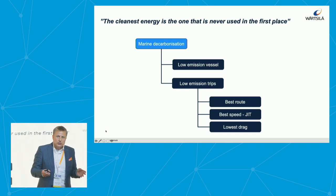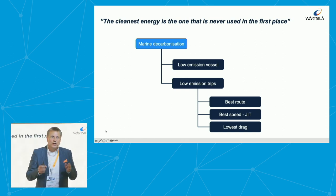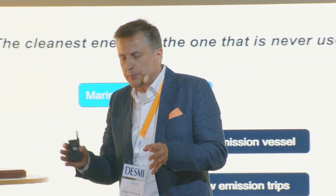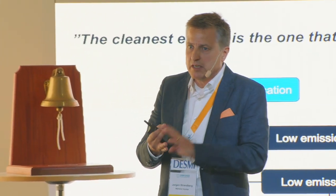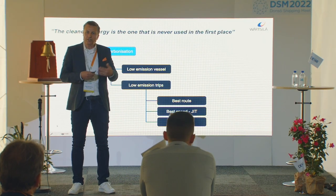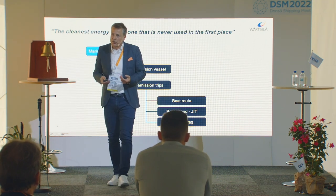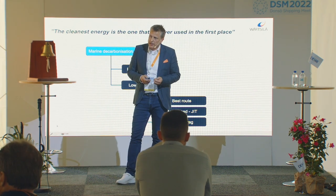We need to do the best route for the trip intended — clever according to the current weather, depth, ocean currents, and so on. You also need to manage the speed you perform this trip with. Best is a just-in-time arrival in agreement with the port, terminal pilots, and all authorities.